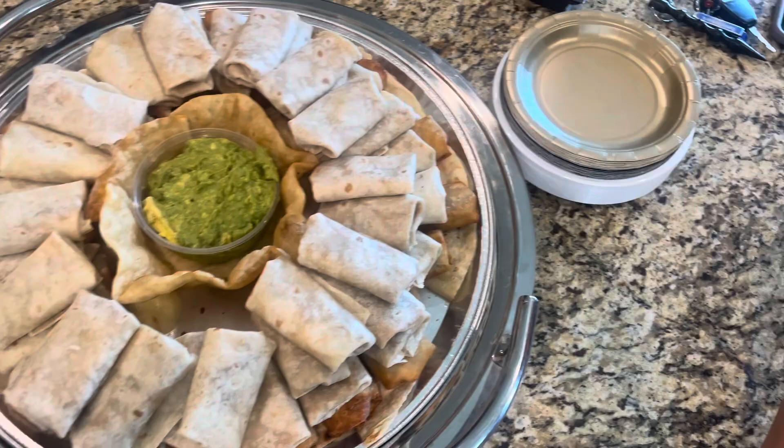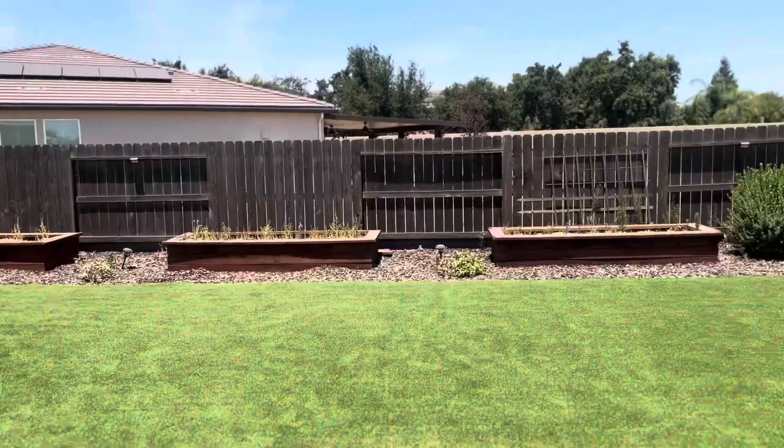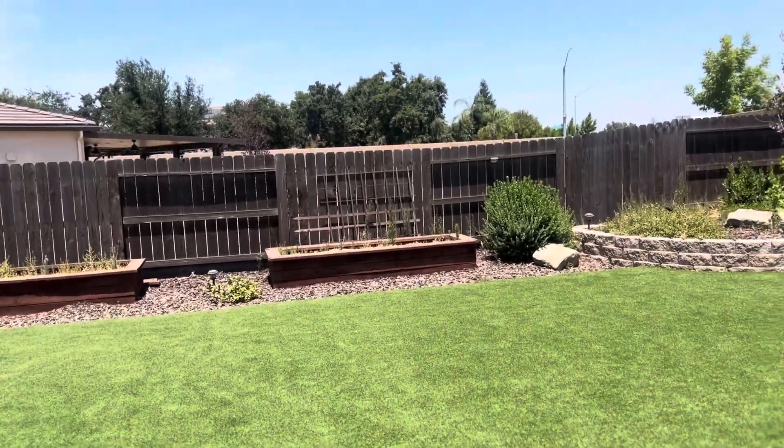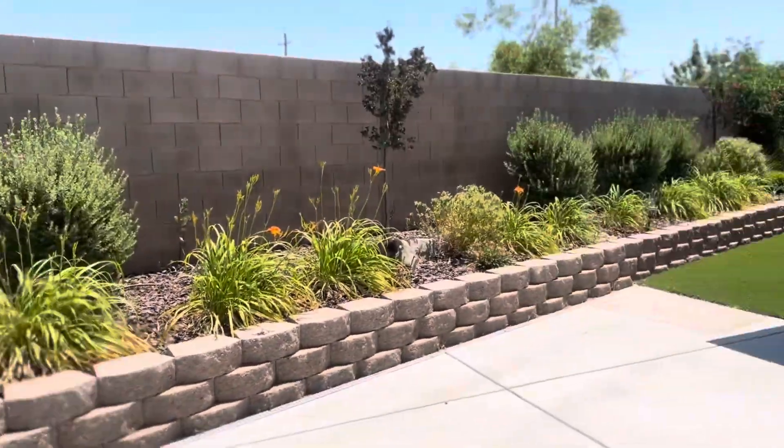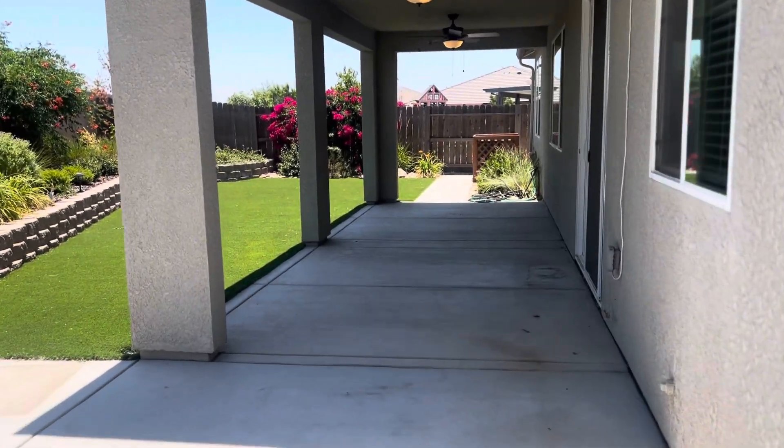She's supposed to have margaritas. Really nice backyard with garden beds — this house is really nice, three bedroom, two baths.